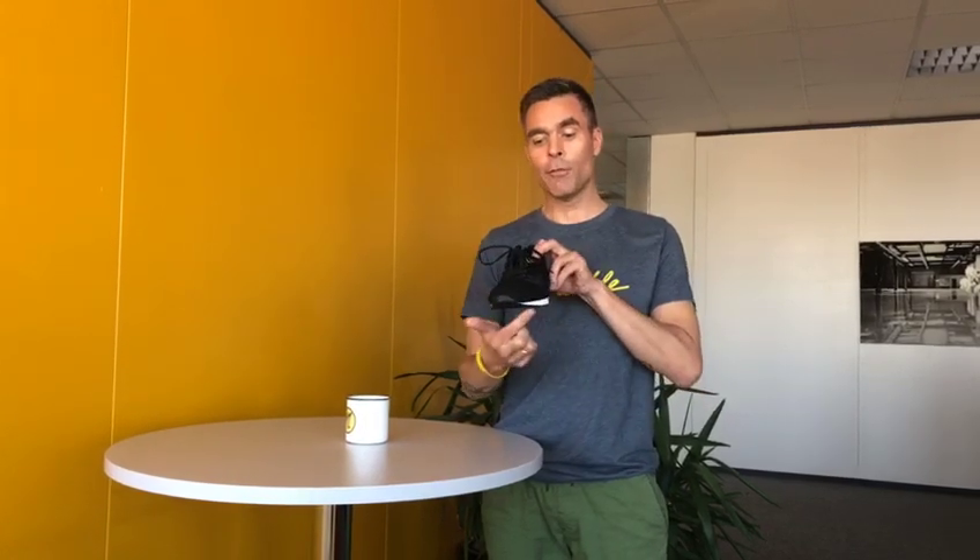Uncompromising toe freedom is defined by an asymmetrical shape with the widest part being across the toes, a flat toe box, and absolutely no toe spring. Thin and flexible is actually negotiable, but uncompromising toe freedom is not.